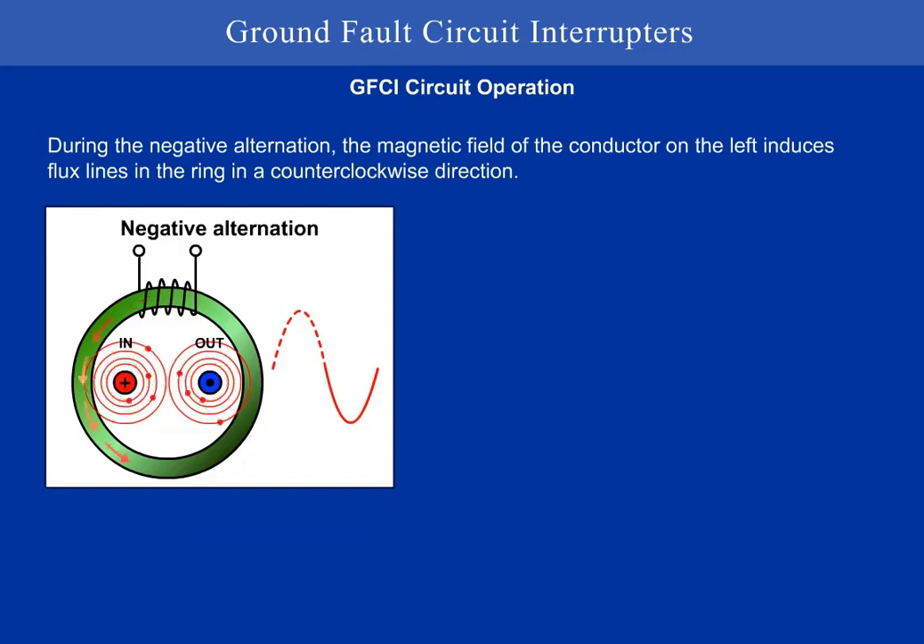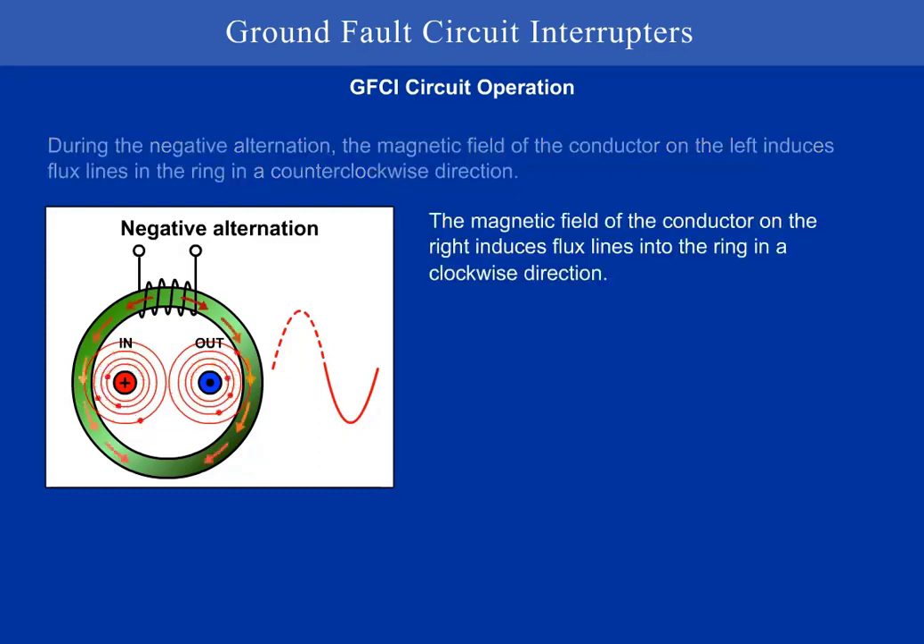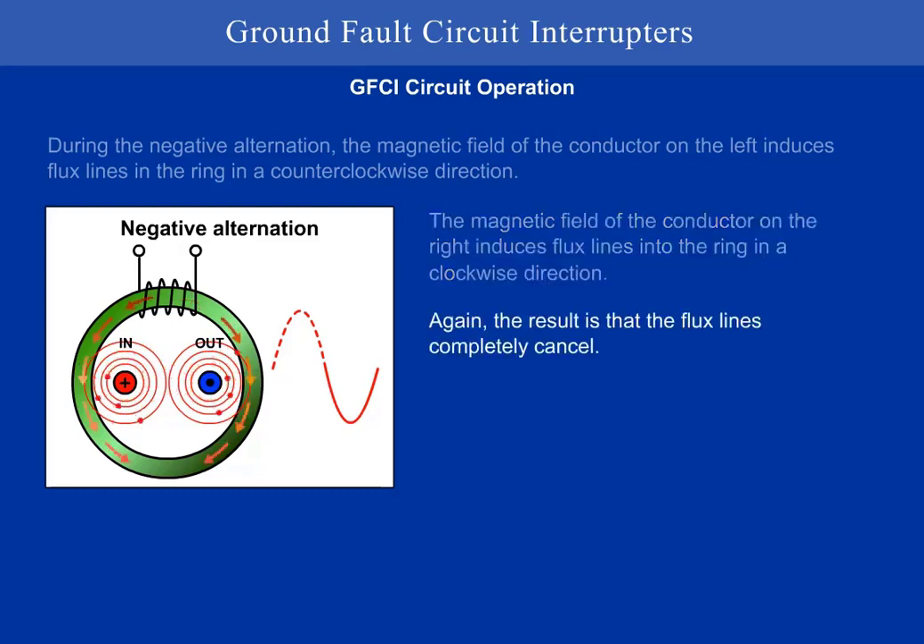During the negative alternation, the magnetic field of the conductor on the left induces flux lines in the ring in a counterclockwise direction. Again, the result is that the flux lines completely cancel.